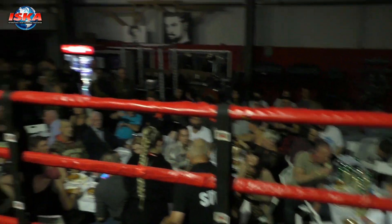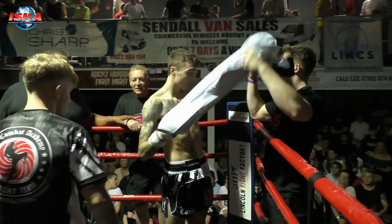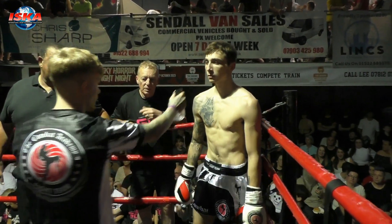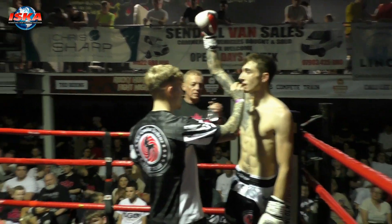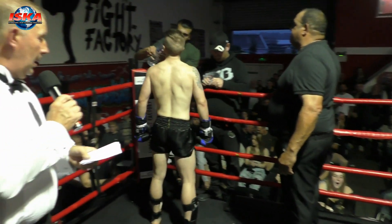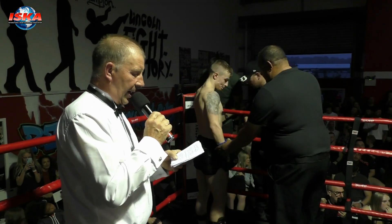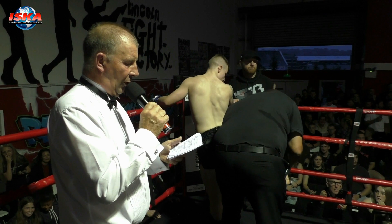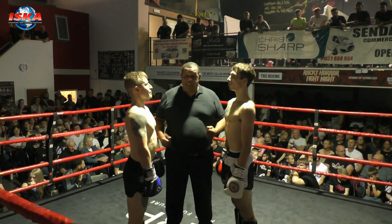Fighting out of the blue corner, from the Combat Academy, Chesterfield. We have Keane McMillan, Combat Academy, the taller of the two men in the blue corner. Jake Jones in the red. Three two-minute rounds of K1 action.